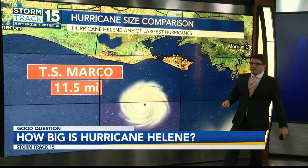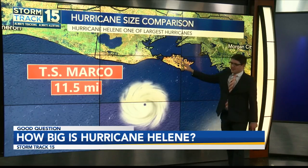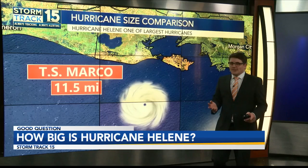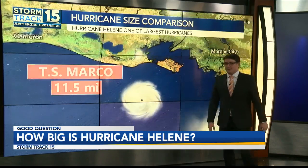We're going to start off with the very smallest storm to ever form, and that was Tropical Storm Marco — a whopping 11 miles wide, which is about the same size as Marsh Island. Although this storm was very small, it had winds of 65 miles per hour and made landfall in Mexico. Still packed quite a punch.